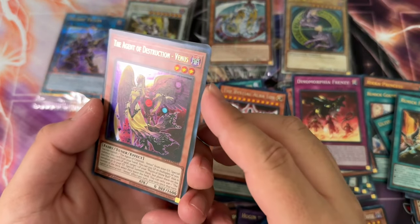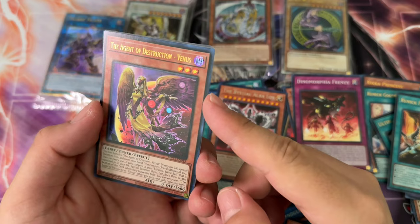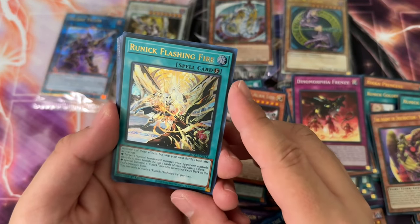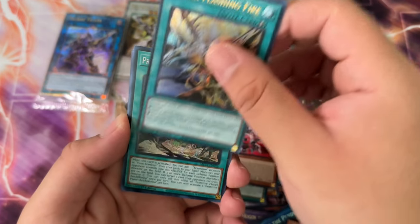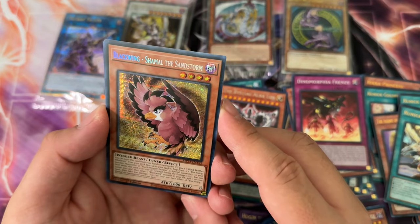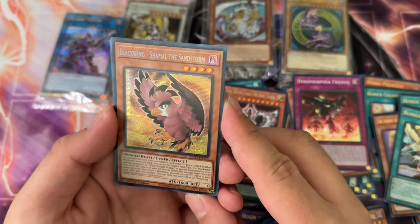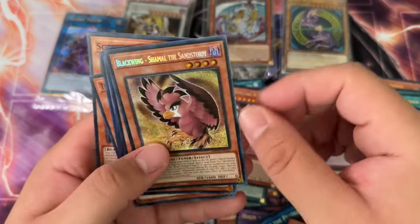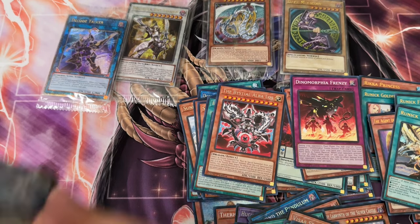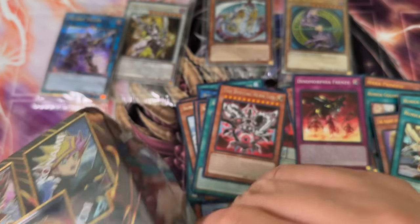Dinomorphia Frenzy, we got the Ancient of Destruction Venus — wasn't this from a structure deck? It feels out of place. Runic Flashing Fire ultra rare, Primitive Planets secret rare, and then another Black Wing Shamal the Sandstorm — that looks pretty nice, the shininess of it. I wish the camera would do it more justice, but whatever.